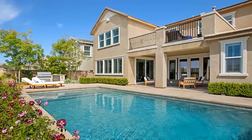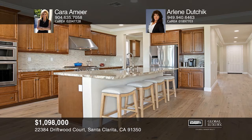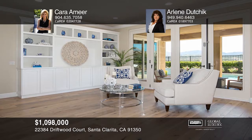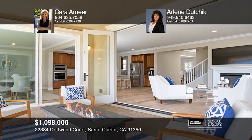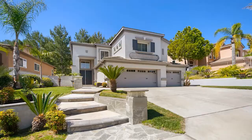Live the California dream in this beautifully upgraded five-bedroom, five-bath pool home with views of the Santa Clarita Valley in the highly sought-after gated community of River Village. Expect to be impressed with wood floors throughout, including European white oak on the first floor, a gourmet kitchen with a huge island, granite counters, stainless appliances, and a professional-grade cooktop. The great room features custom built-ins, a fireplace, and La Cantina bifolding doors that open to the outdoor living space with a covered patio, outdoor kitchen, and in-ground pool and spa with a pavered deck. Come see your new home today with Cara Amir and Arlene Ducek.